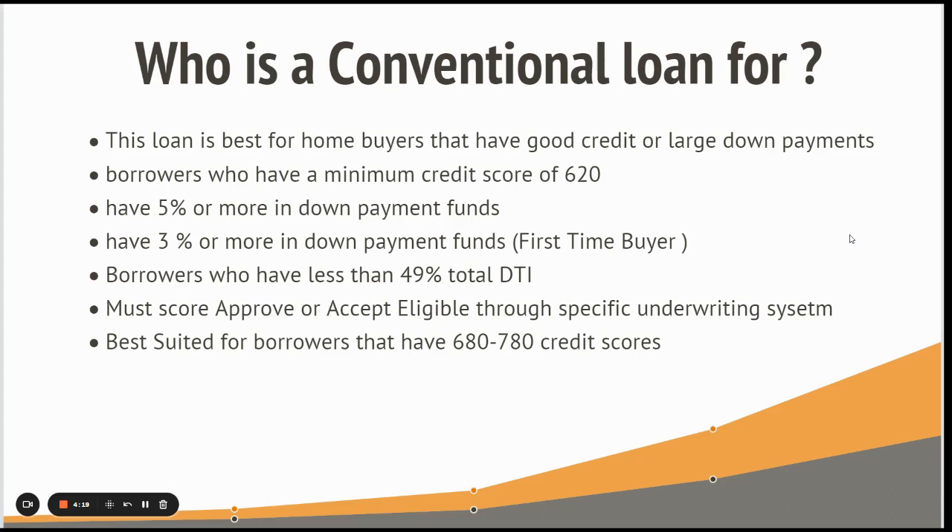This loan is best suited for borrowers with 680 to 780 credit scores. The main reason is that a credit score in that range increases your chances of getting accepted through the automated underwriting engine, and also helps you get larger percentage financing at competitive interest rates and mortgage insurance.